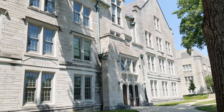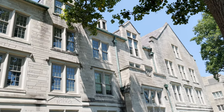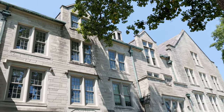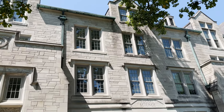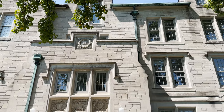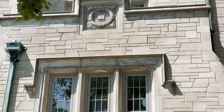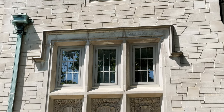Rawls Hall was built in 1923, just east of Swain East. It's a Collegiate Gothic style building with arched doorways, arched windows, rosettes, medieval shields, and the IU seal. The limestone is laid in a broken rather than a regular ashlar pattern, as shown by diagonal cuts to many of the stones.